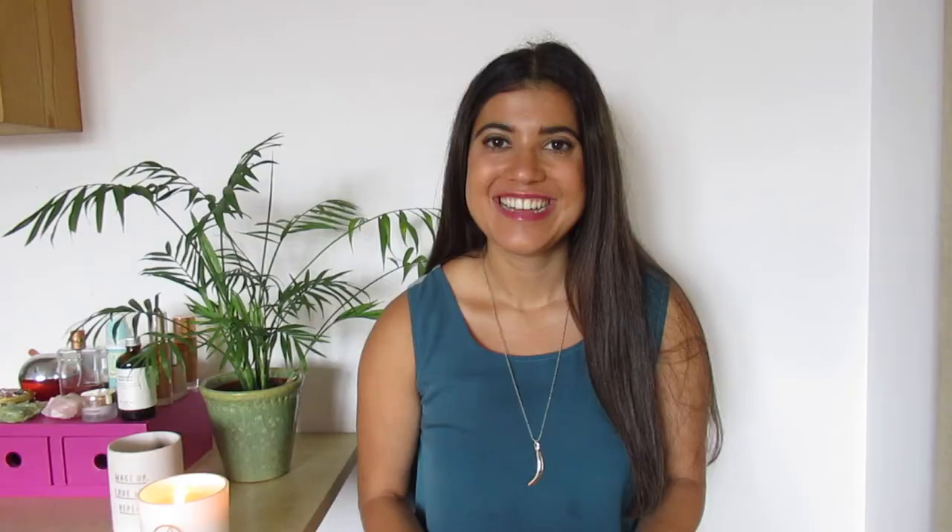So that is everything I pack in my hand luggage! I don't think I've left anything off — if I am forgetting something, please leave a comment down below to let me know. Don't forget to give this video a big thumbs up and subscribe to my channel, and I'll see you in my next video!